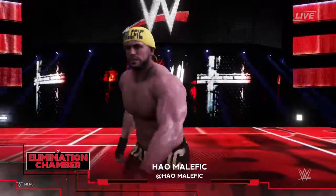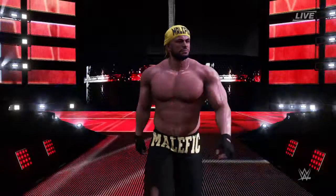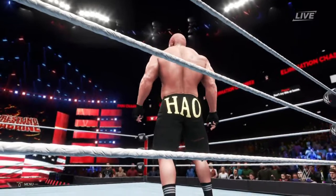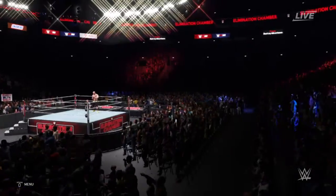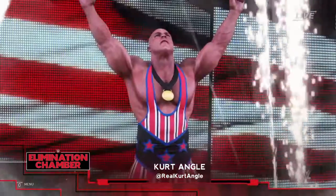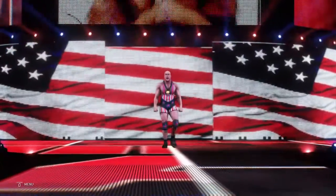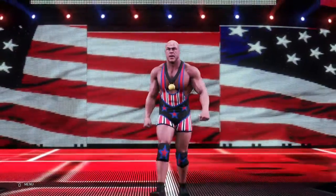The following contest is a submission match. Making his way to the ring — this is why they call it pay-per-view, the biggest; you need to pay to see this man in action. And his opponent from Pittsburgh, Pennsylvania, weighing in at 237 pounds, Kurt Angle. Here comes the Olympic gold medalist.